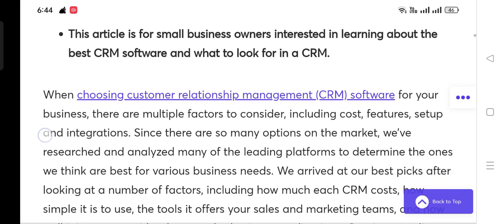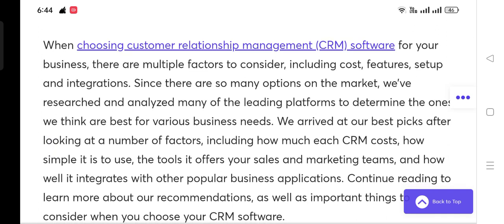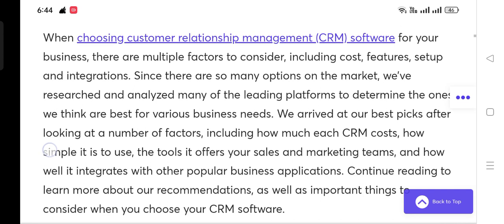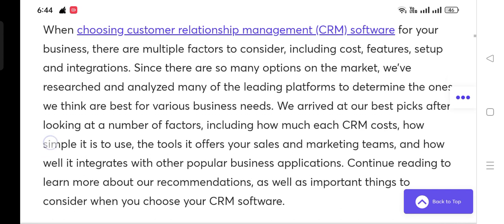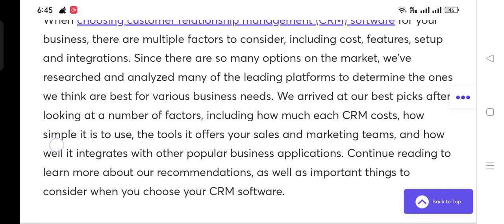This is for small business owners interested in learning about the best CRM software and what to look for in a CRM. When choosing customer relationship management software for your business, there are multiple factors to consider including cost, features, setup, and integrations. Since there are so many options on the market, we have researched and analyzed many of the leading platforms